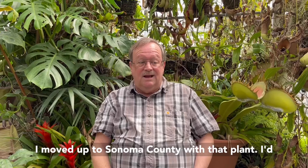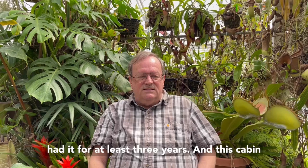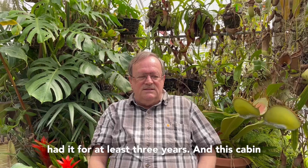Unfortunately, I moved up to Sonoma County with that plant. I had had it for at least three years. But the cabin I shared was not heated well, and Nepenthes gracilis do not like it if the temperature drops below 60 or 65. It was dropping into the 40s, and it died within a couple of weeks of me moving up there.